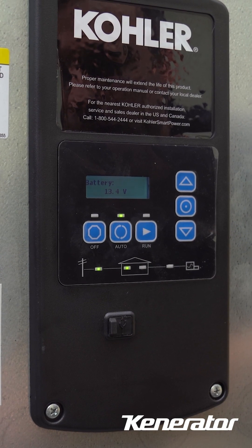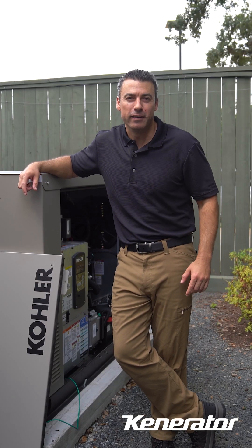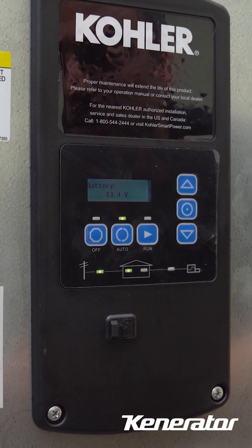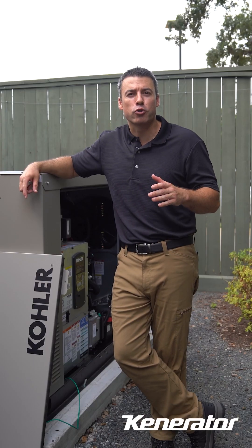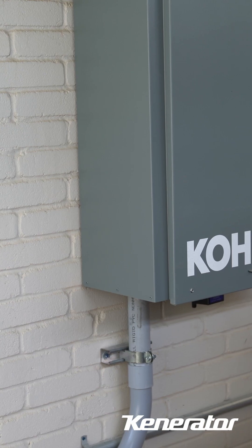A green light is what you want to see. It means your generator is either running smoothly or in standby mode, ready to kick in when needed — everything's working as it should. If the green light is on but your home isn't being powered, double-check your transfer switch settings and make sure your breakers are set to on for both the generator and transfer switch.